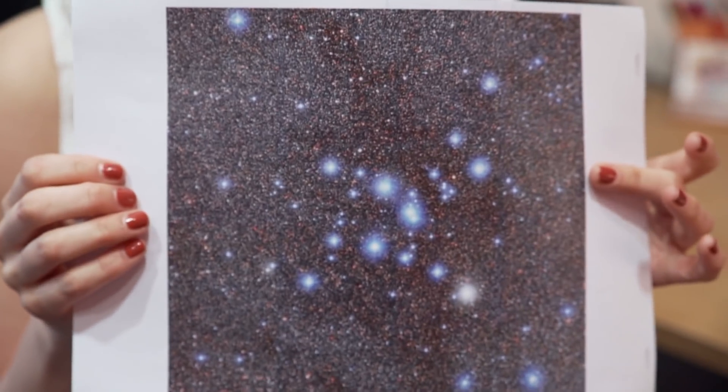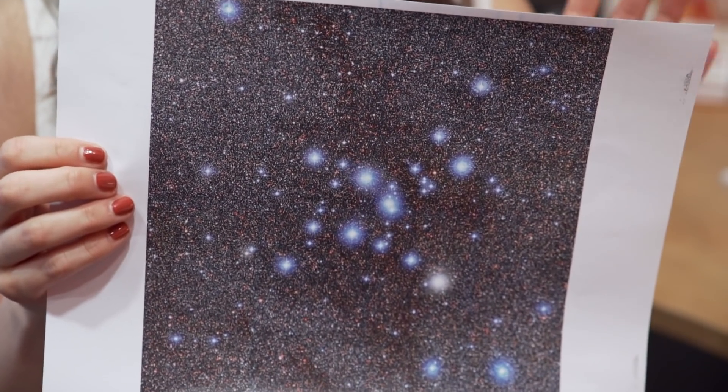Today I want to talk about Messier 7, which is the lowest numbered Messier object that we still have to cover. We're crossing off all the tens by doing Messier 7, which is very exciting.